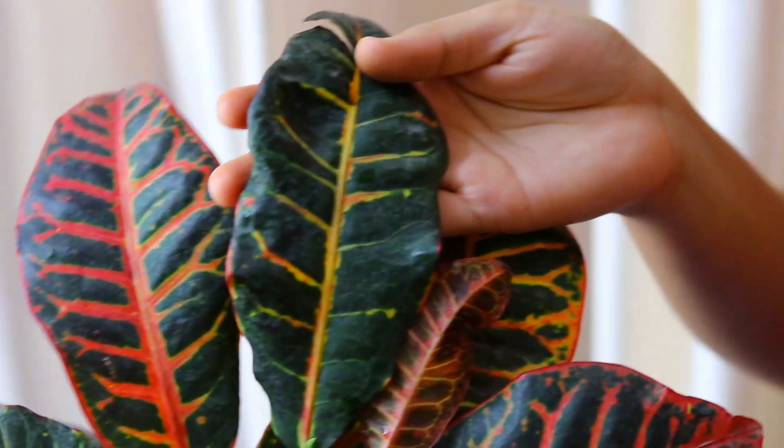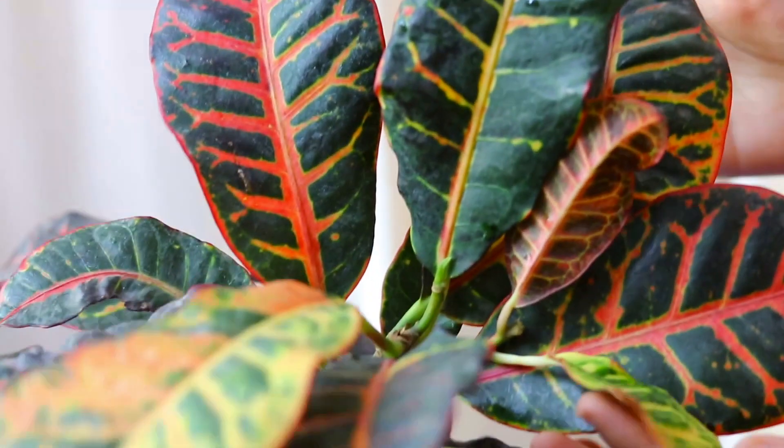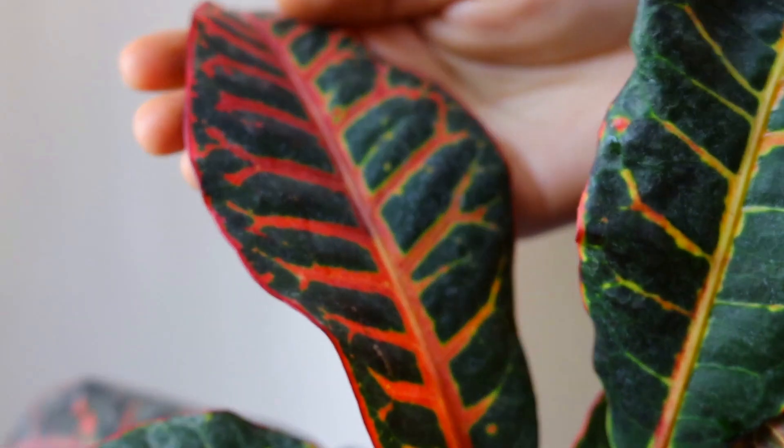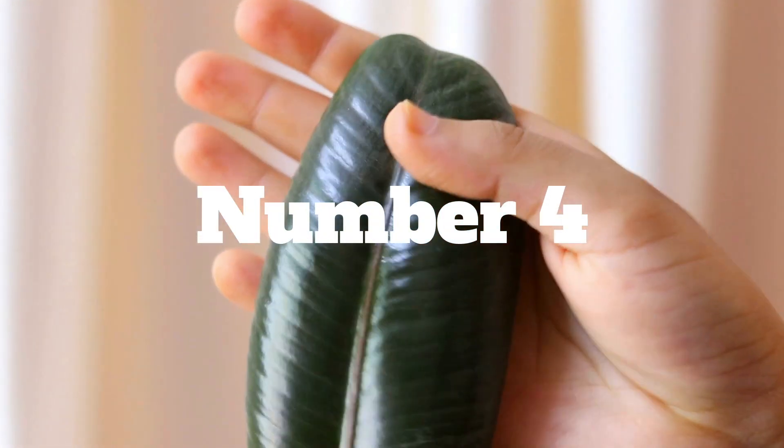Number 5 is croton. It is one of the most beloved indoor plants because of its highly colorful leaves. One tip I would like to give you: if you want to keep your croton happy and colorful, keep it in bright light.